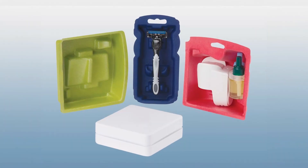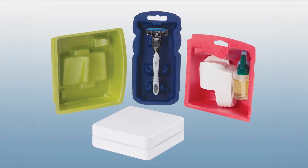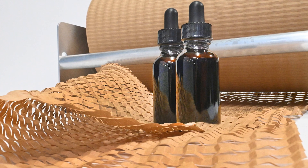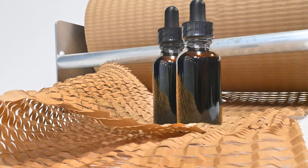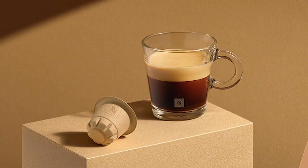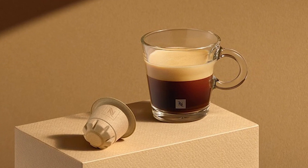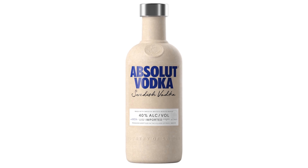Innovations such as molded pulp packaging have gained popularity as a sustainable alternative. Made from recycled paper, it protects fragile items such as electronics or glassware. Another innovation is paper-based foam, which offers cushioning and insulation properties while being recyclable and compostable. Other innovations picking up steam include a French pilot program for a paper-based home-compostable coffee capsule by Nestlé, and molded pulp paper bottles.